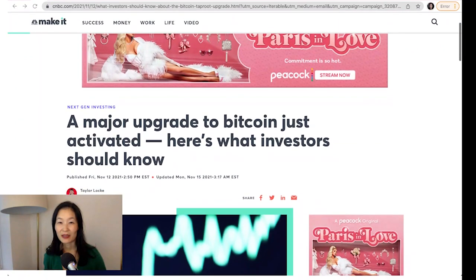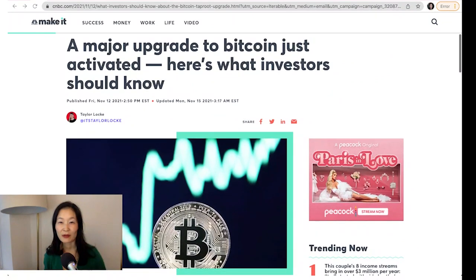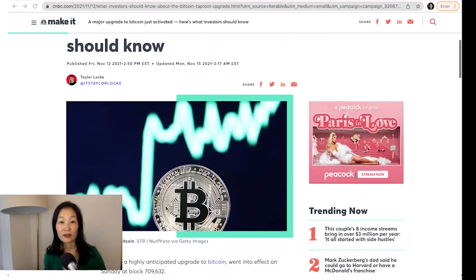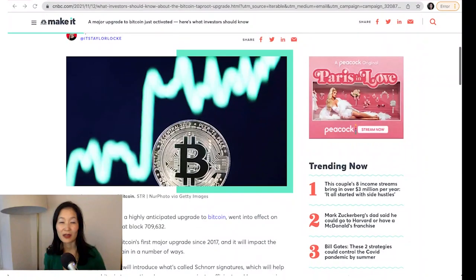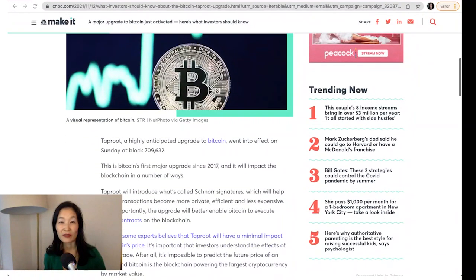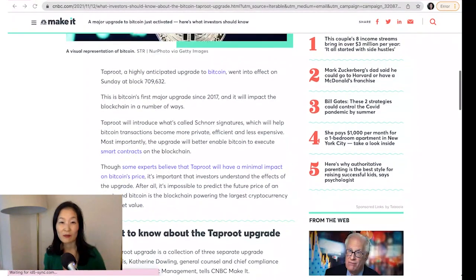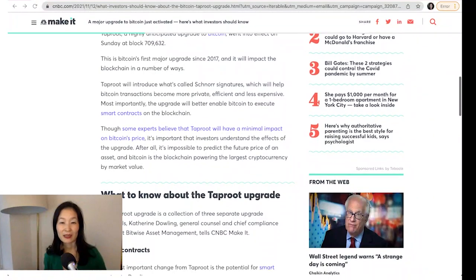On November 14th, at block height 709,632, Bitcoin's Taproot upgrade was activated, marking the first major protocol upgrade to Bitcoin in over four years. With Taproot, Bitcoin transactions should be more flexible, secure, and efficient. Taproot implements three Bitcoin Improvement Proposals, or BIPs, simultaneously.